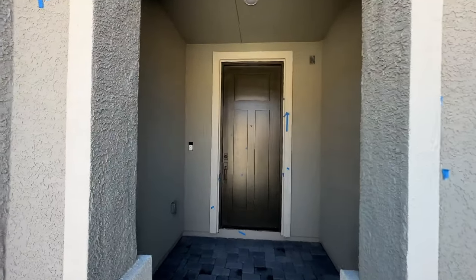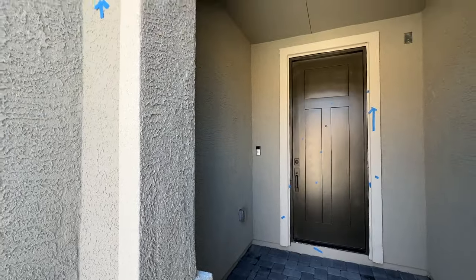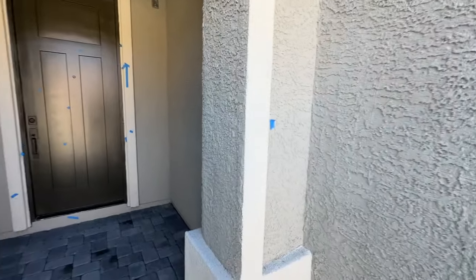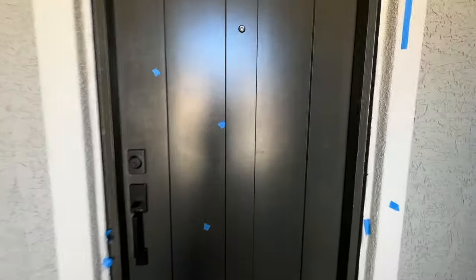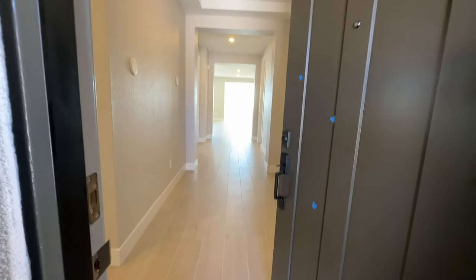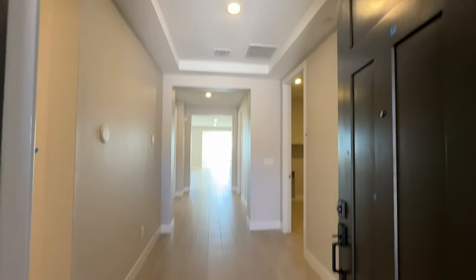When we do final walkthroughs on a new construction home, we walk with the builder or the construction manager and we do lots of blue tape wherever we see issues. I like to be blue-tape heavy and blue-tape the heck out of everything. When you open the door, the nice feature is the tray ceiling and they have beautiful wood-look tile flooring throughout in this nice light color.